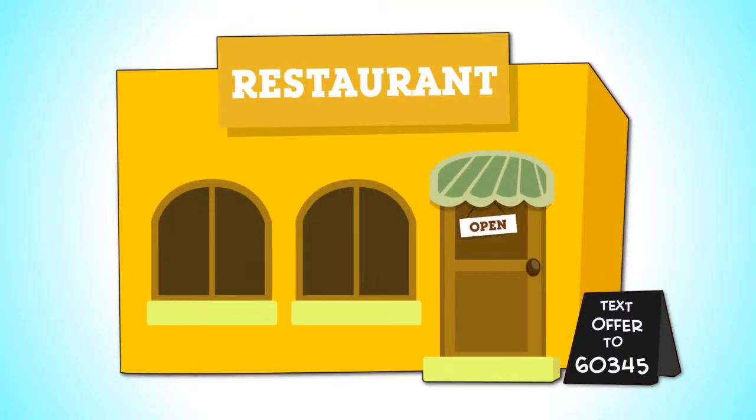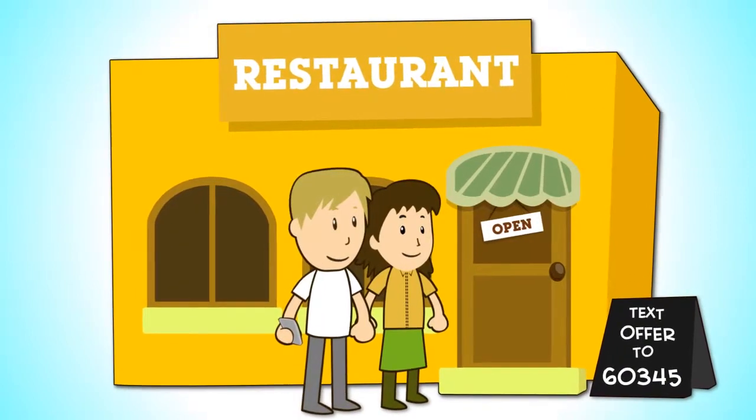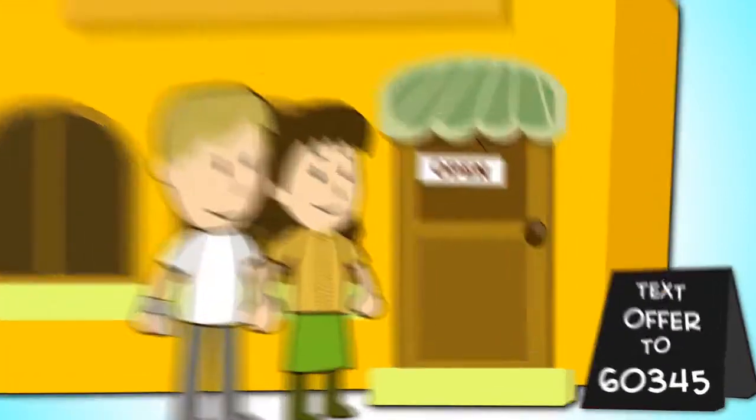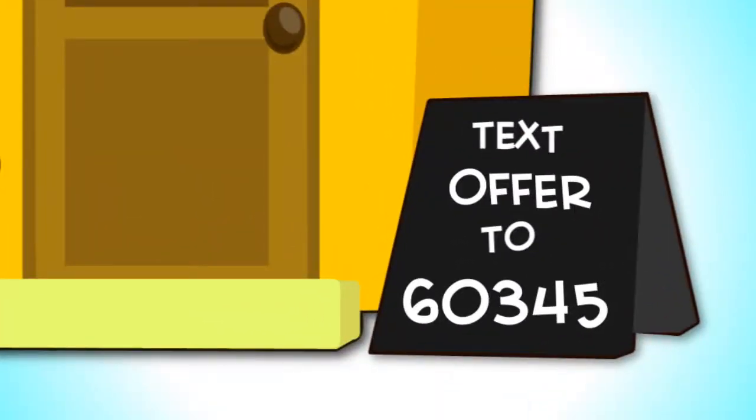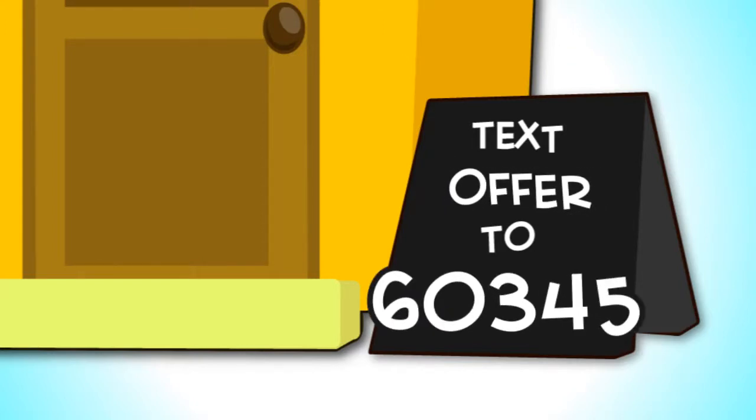And here's how it works. Customers visit your restaurant. When they do, they are invited to join your exclusive SMS mailing list by simply texting a keyword to a shortcode — for example, the keyword 'offer' or your restaurant name to 60345.